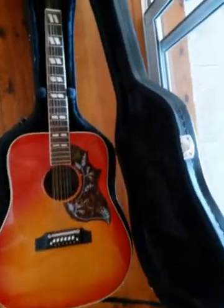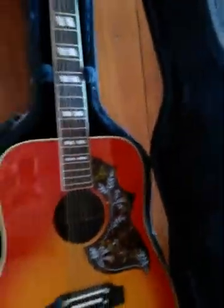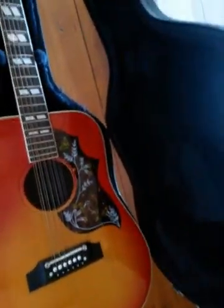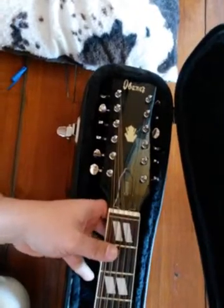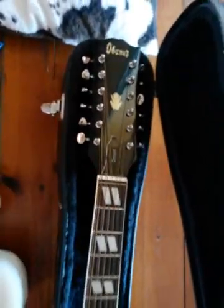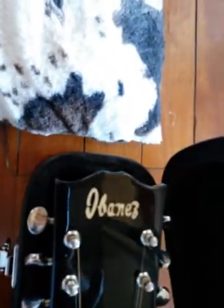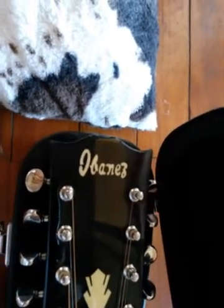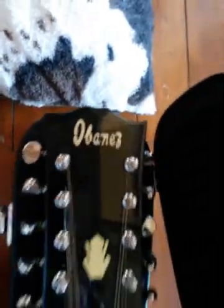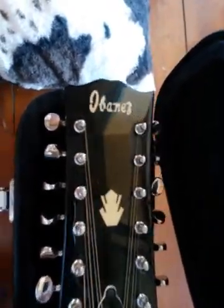This is called a lawsuit guitar. The reason being, this is a Concorde range. The Concorde range in the 70s was the range that Ibanez produced and they made copies of various guitars — Guilds, Gibsons, all the high-end manufacturers at the time. How I know this is a '74 is you can see the mustache kind of headstock. This is the Gibson headstock.